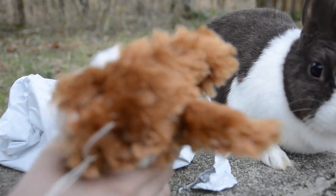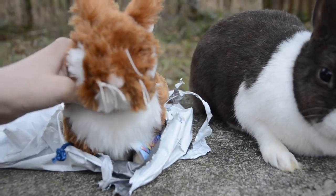Flopsy, come here. Flopsy. Oh my gosh, this pet. It's so cute.